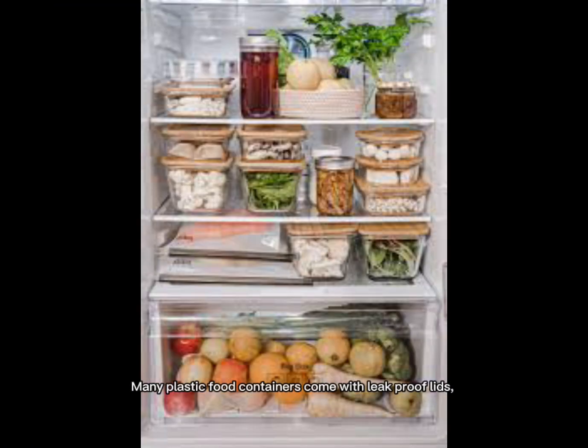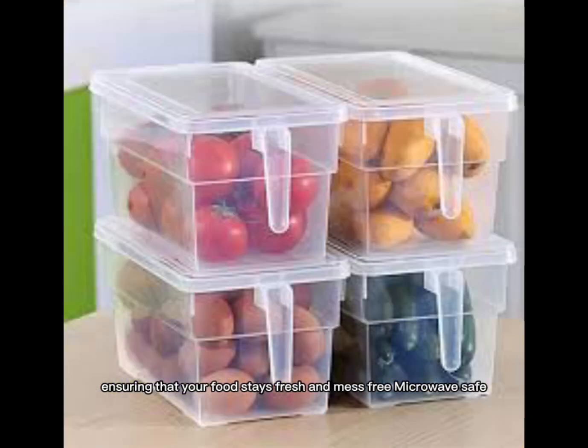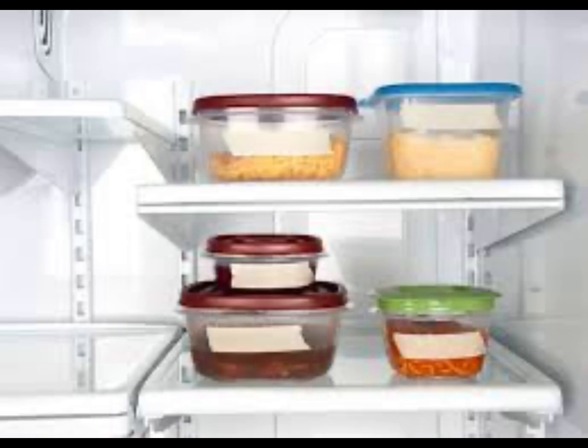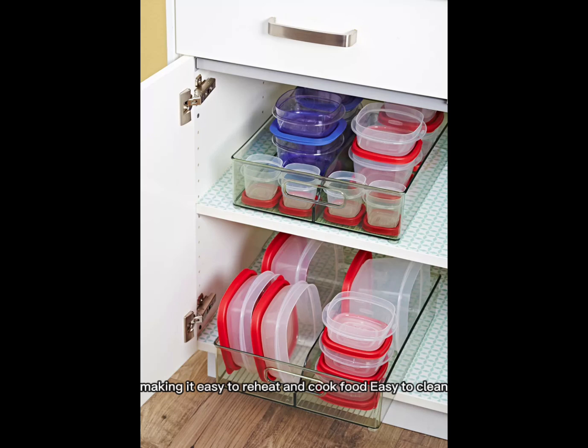Leak-proof: Many plastic food containers come with leak-proof lids, ensuring that your food stays fresh and mess-free. Microwave safe: Most plastic food containers are microwave safe, making it easy to reheat and cook food.